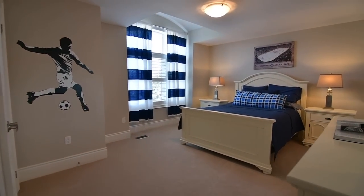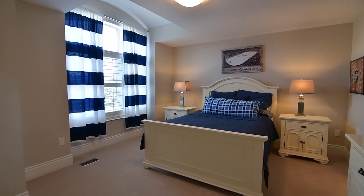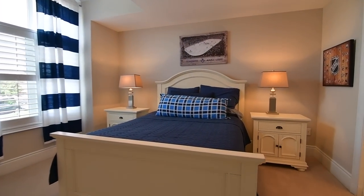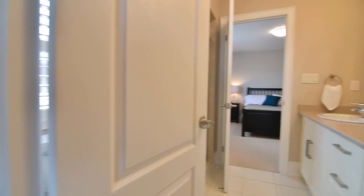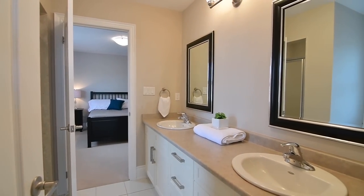The fourth bedroom is very generously sized, has a raised ceiling above its window and a double closet, and shares a four-piece Jack and Jill washroom with the third bedroom, which features a spacious walk-in closet.